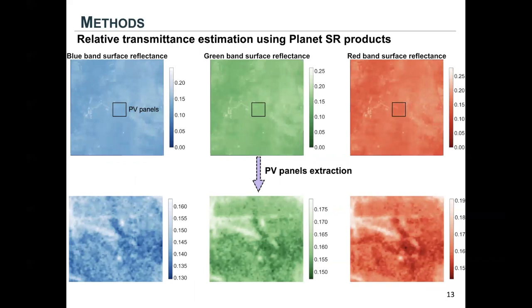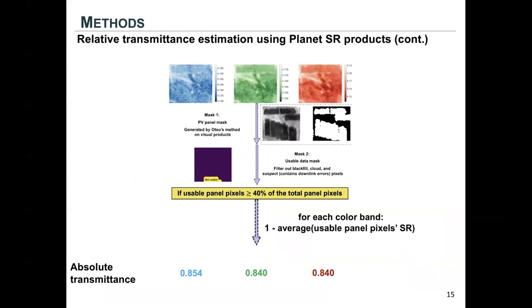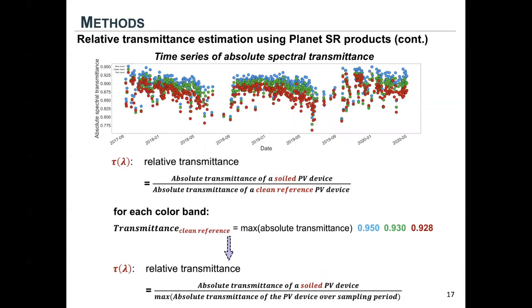We first extract PV panels from the images, then apply two extra masks: the first to more precisely extract PV panels, and the second to filter out erroneous pixels. If the remaining good pixels are more than 40% of the total panel pixels, we calculate the average solar panel surface reflectance, and one minus that is the absolute transmittance for the solar PV panels. We then calculate relative transmittance as the absolute transmittance of a soiled device over a clean device, where the clean device transmittance is defined as the maximum absolute transmittance over the entire study period.